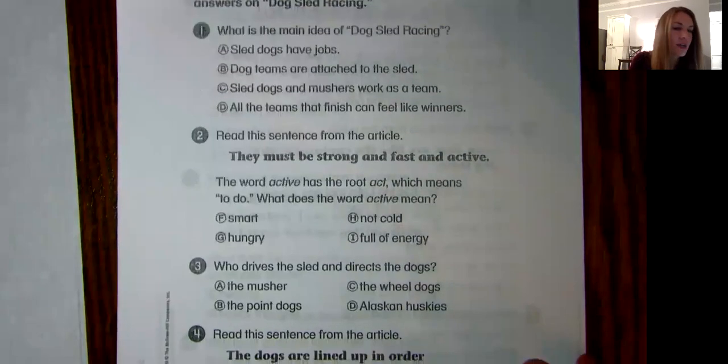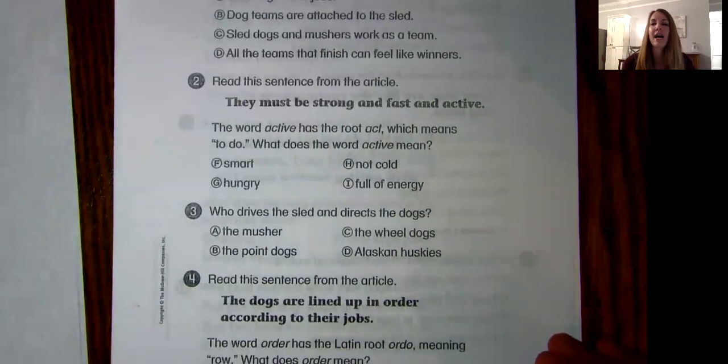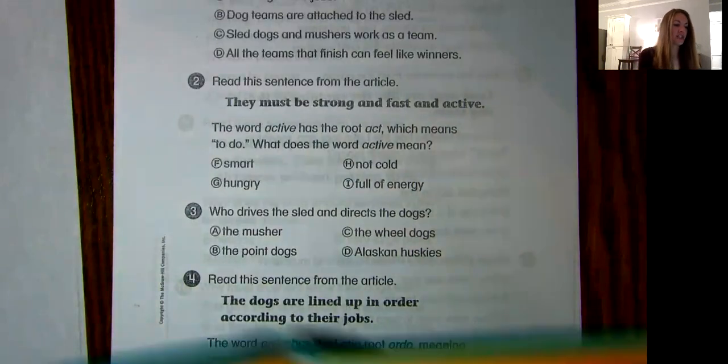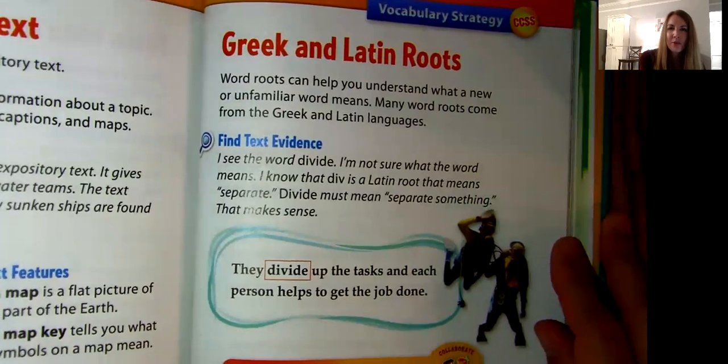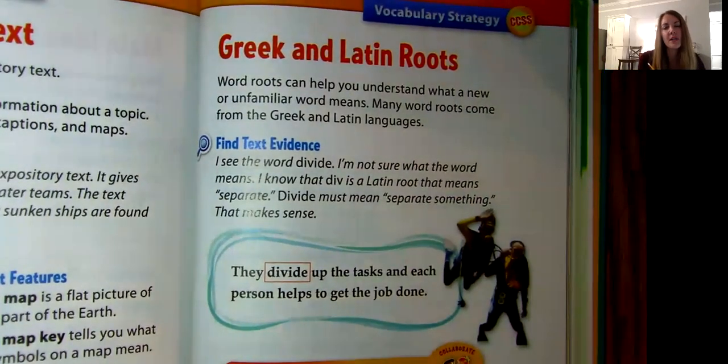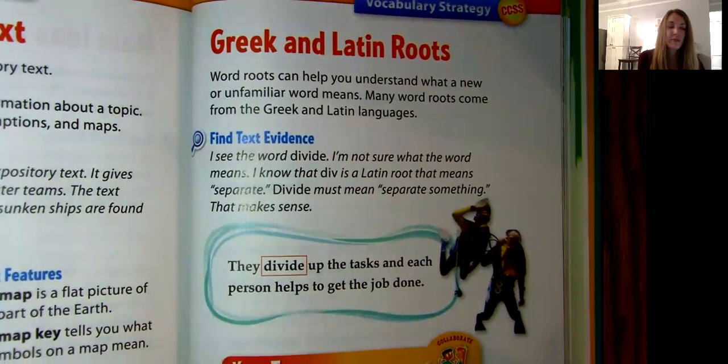Number two. Read this sentence from the article: "They must be strong and fast and active." The word "active" has the root "act," which means "to do." What does the word "active" mean? This is one of our strategies this week that we're going to introduce to you — we're talking about Greek and Latin roots. We've already talked about root words meaning the main part of the word that helps give you some meaning.